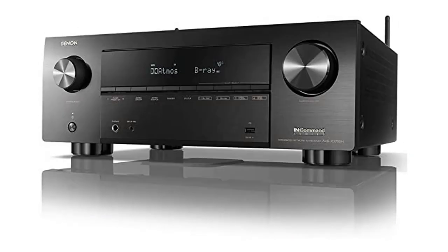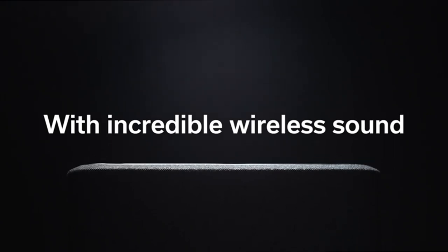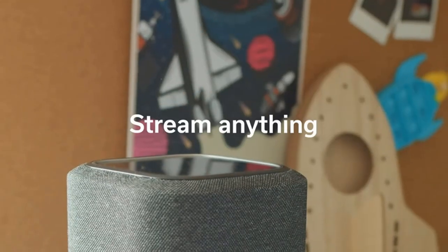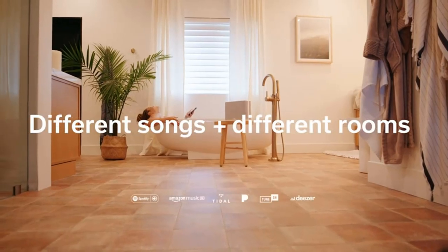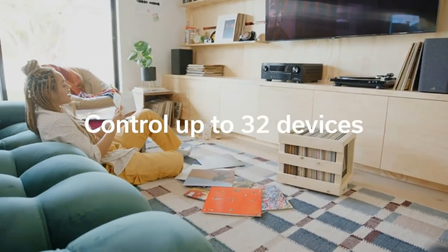Product 4: Denon AVR-S770H, 8K Ultra HD 9.2 Channel, 105 watts times 9, AV Receiver 2022 model. Unmatched 3D realism for your home theater system — enjoy immersive surround sound with Dolby Atmos Height Virtualization and DTS Virtual X, and crisp, clean picture with advanced video processing.